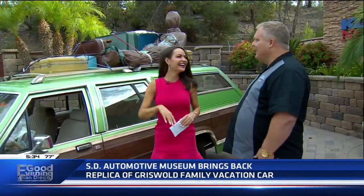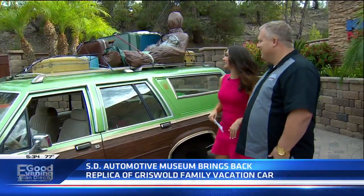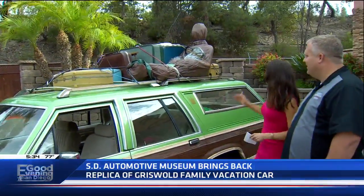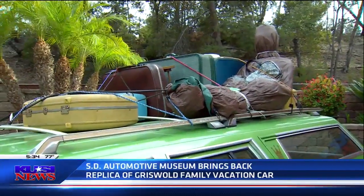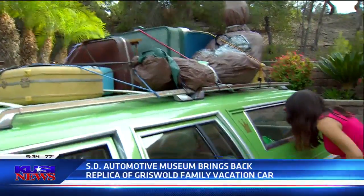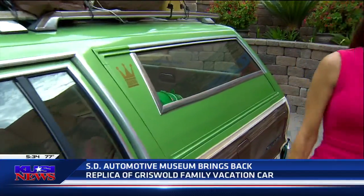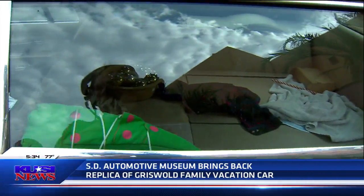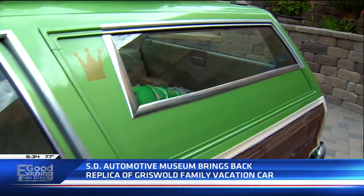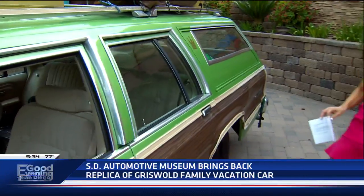Everything's up there like you're ready to go on vacation. This is hilarious to me. Can you imagine driving this down the 805 with the luggage starting to fall off? They tell me stories about how many people line up behind them until they pull over at a gas station, and people come in to see it. So now you don't have to go stalking everybody - just come down to the San Diego Automobile Museum and see these.